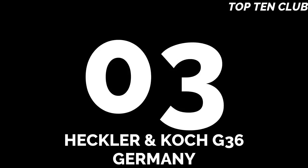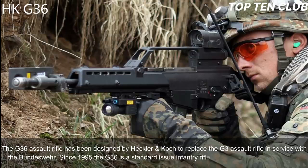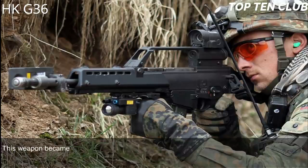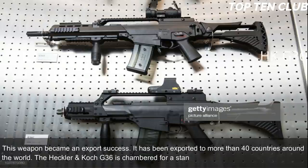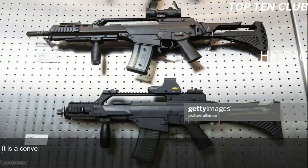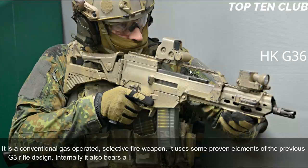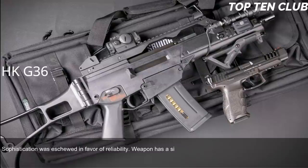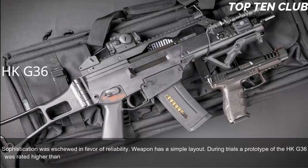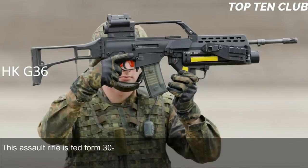Number 3: Heckler & Koch G36, Germany. The G36 assault rifle was designed by Heckler & Koch to replace the G3, and has been in service with the Bundeswehr since 1995 as a standard-issue infantry rifle. It has been exported to more than 40 countries. The G36 is chambered for standard NATO 5.56×45mm and is a conventional gas-operated, selective-fire weapon. It uses some proven elements from the G3 and also bears similarity with the US Armalite AR-18. Reliability was prioritized over sophistication. During trials, a prototype was rated higher than the Austrian Steyr AUG.